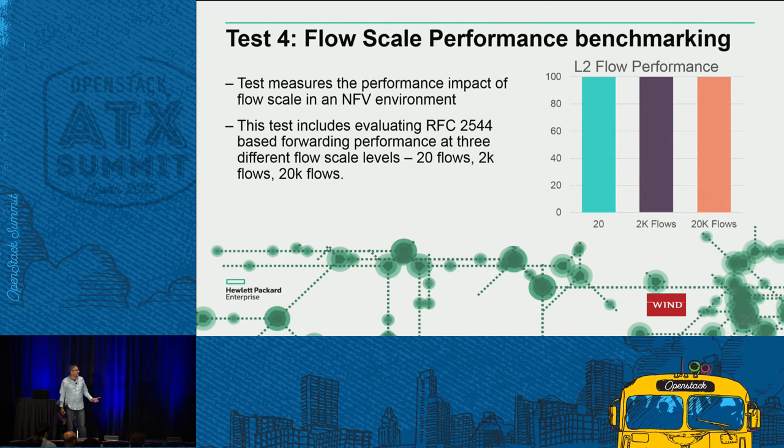The fourth and final test is the layer two vSwitch scale performance test, based on RFC 2544 — a standard test run by most L2 switches for scale and performance benchmarking. We ran 20 flows through the switch, then 2,000, then 20,000 flows. The y-axis shows line rate percentage. No matter whether it scales from 20 flows to 20,000 flows, you still get line rate performance on the vSwitch. This test was run last week, and we will continue to add additional tests and output an official report based on these results.